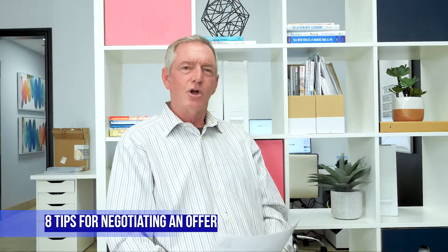Hi, I want to talk about negotiating an offer — eight tips for negotiating an offer. So number one: act fast, especially in this market right now, in a seller's market. You want them to know you're serious and you really want the house. So if you get a counter offer,